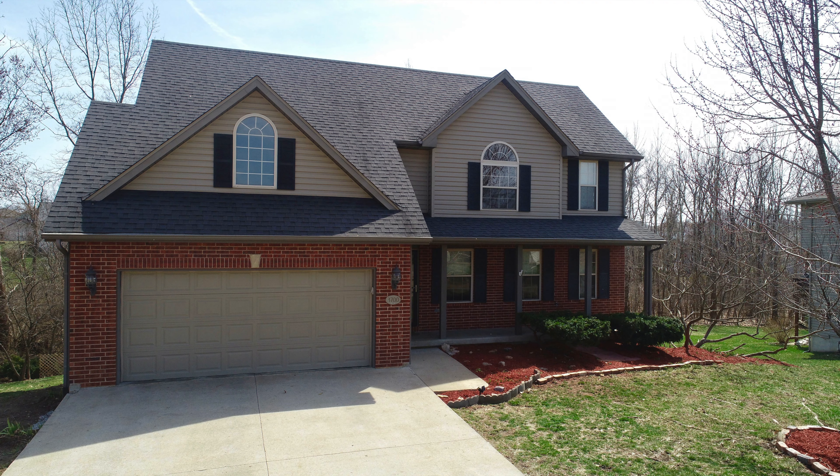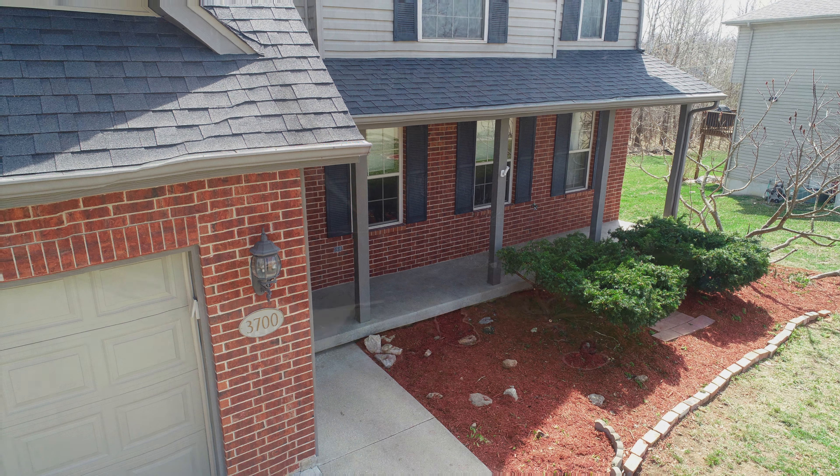3700 Jungle Tree Drive has beautiful curb appeal, with this porch, great landscaping, and is tucked back on a quiet cul-de-sac.